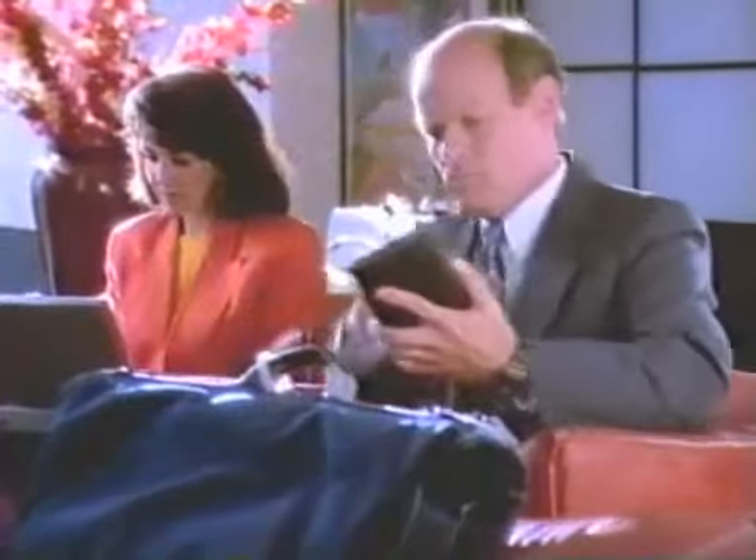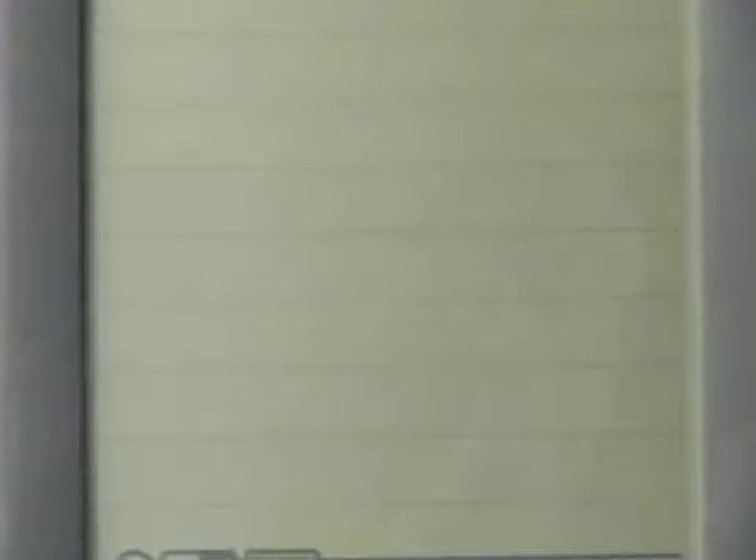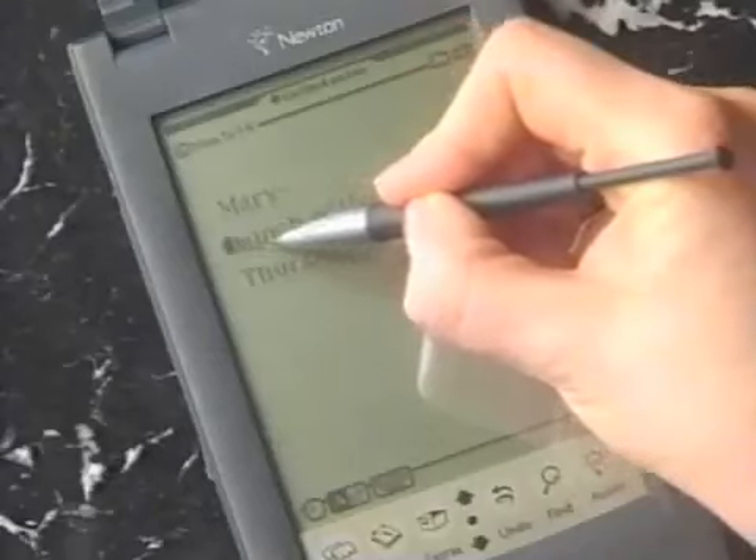It seems to happen all the time these days. You're expecting a really important message, but you can't guarantee you're going to be easy to reach. By just getting the Newton messaging card, you can get your message wherever you go.